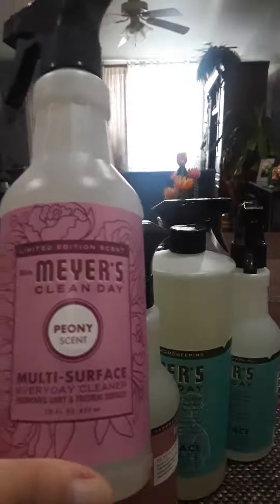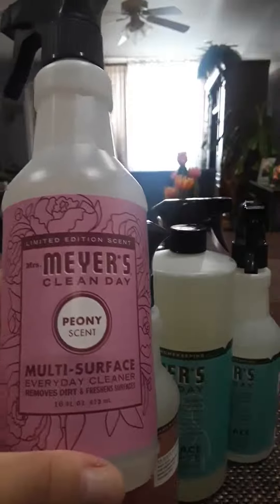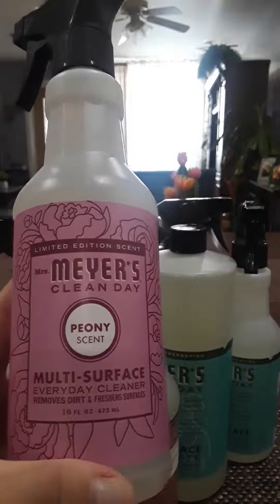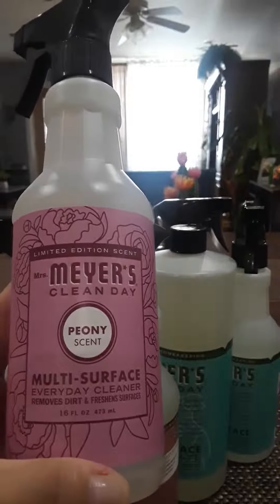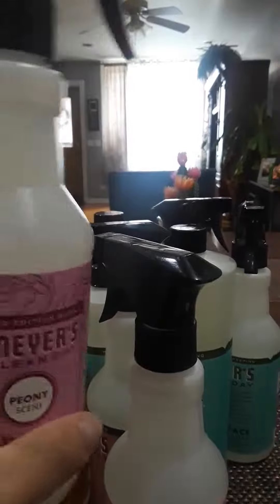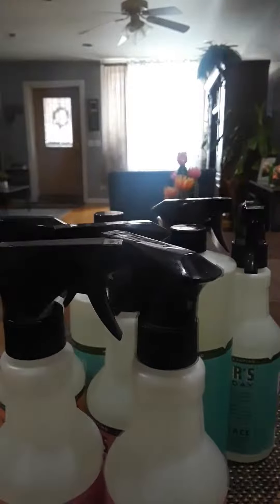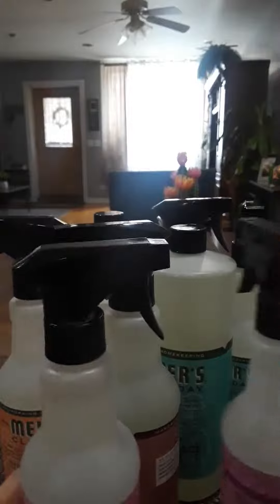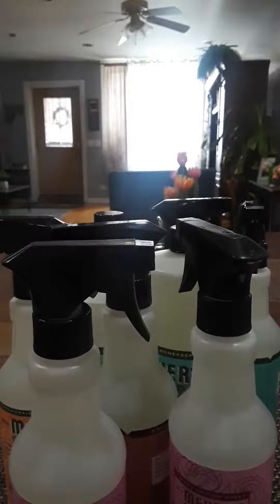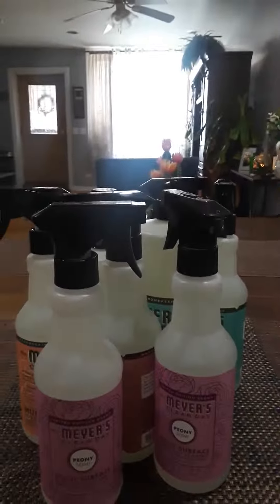Then I got the peony — this peony is my favorite of all. If you have not tried these products, you absolutely have to try them. They leave your house smelling amazing, it lasts a long time, and most importantly it cleans very well. I got two of these sprays at $3.99 each — you can't beat that price. The big bottles are $8.99.